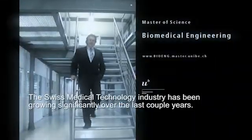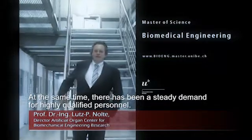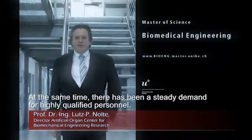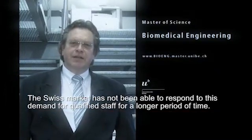The Swiss medical technology companies have grown in the last few years in the dual-degree area. But what does this mean for personnel? There is an immense demand for personnel, which can no longer be met domestically.